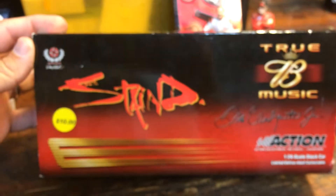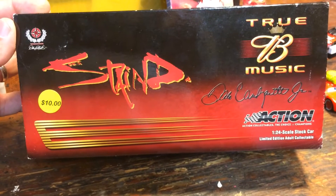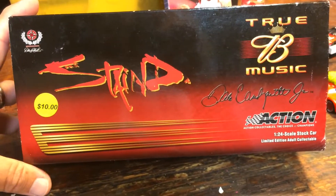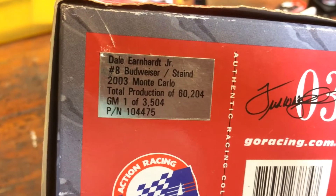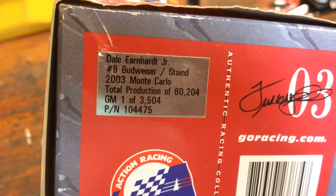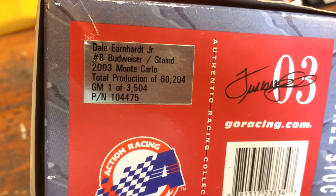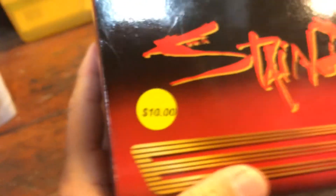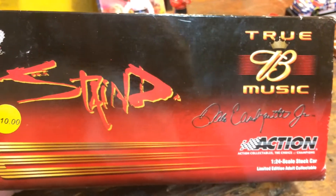I was also able to pick up this Dale Jr. 1/24 scale diecast by Action. The logo on the box says number eight Budweiser slash Stain 2003 Monte Carlo. Total production of 60,204 — one of 3,504. So not a rare diecast by any means. They were asking ten dollars and I really didn't want it — well I guess I did want it. I offered five and the guy took it. At the end of the video I'll show you the car in its case.